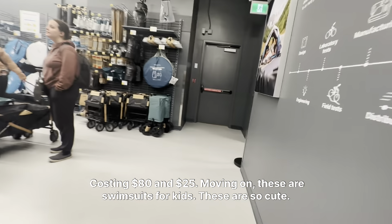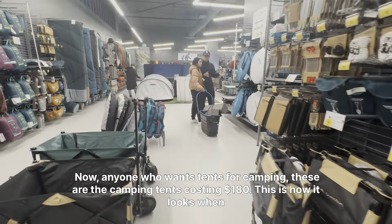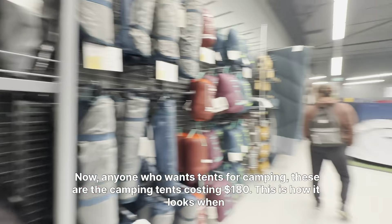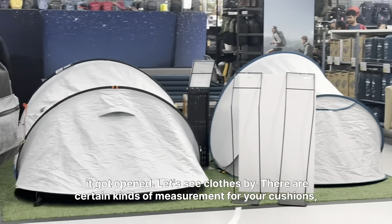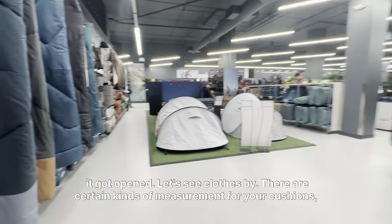These are swim goggles — these are so cute. Now anyone who wants tents for camping, these are the camping tents costing $180. This is how it looks when it's opened up.